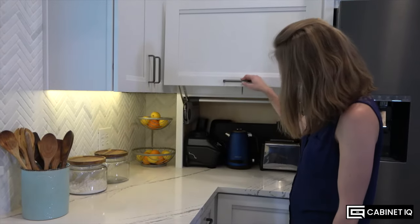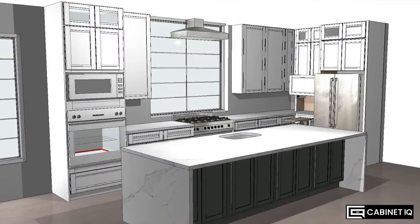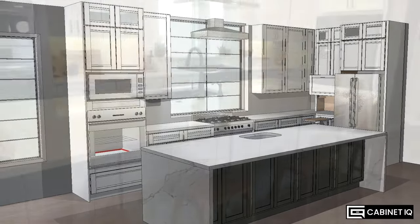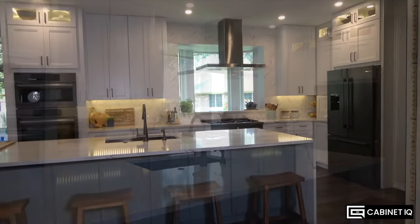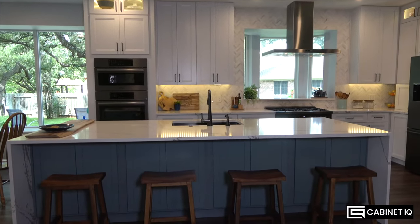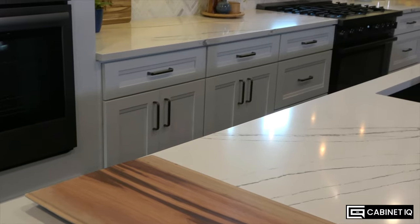I was honestly really impressed with the design process. We got to see not only the material options, but we also got to see a 3D CAD rendering of what it would all look like. We could virtually open the drawers and see how everything would interact to make sure nothing would clunk into each other. It was really neat and very seamless — everything that we saw in that design process is exactly what we got.